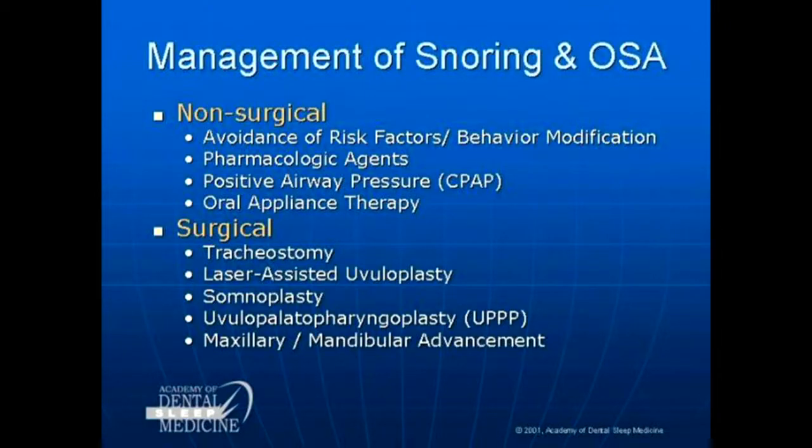Surgically, tracheostomy was the historical way of opening up someone's airway — not something most people like to do. Laser-assisted UPPP is not effective. A lot of money was made by ENTs: 10 years ago, for 20 minutes in the OR, they could make $3,600, so UPPPs were being done all over the place. And they actually damaged the ability to breathe a year later.